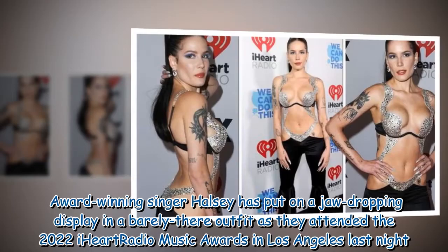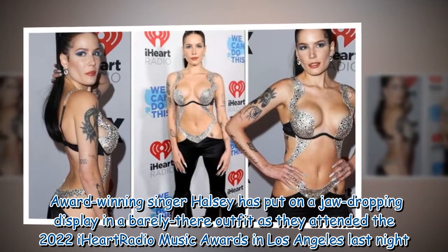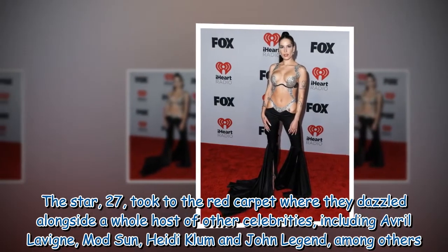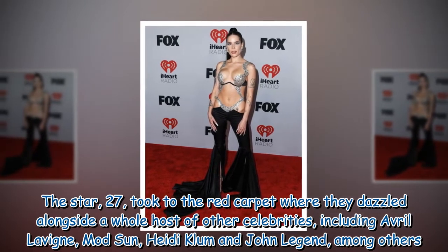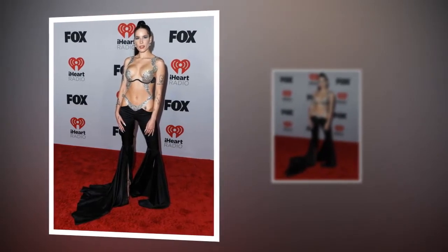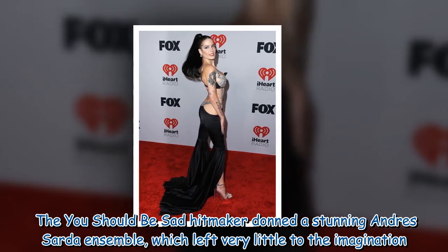Award-winning singer Halsey put on a jaw-dropping display in a barely-there outfit as they attended the 2022 iHeartRadio Music Awards in Los Angeles. The star, 27, took to the red carpet where they dazzled alongside a whole host of celebrities including Avril Lavigne, Mod Sun, Heidi Klum, and John Legend, among others. The 'You Should Be Sad' hitmaker donned a stunning Andres Sardá ensemble which left very little to the imagination.